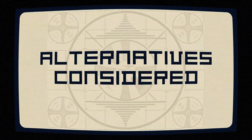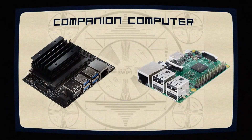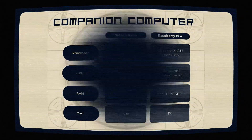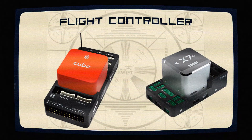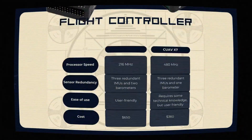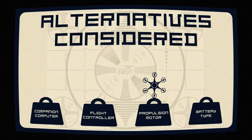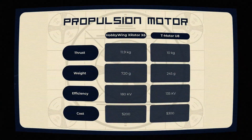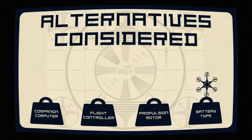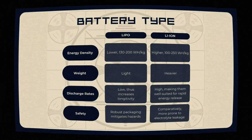In the alternatives considered, the Jetson Nano beat the Raspberry Pi due to its GPU and CUDA cores designed for AI applications. The CubePilot Orange Plus was chosen over the CUAV X7 for its superior interfaces and hardware. The Hobbywing X-rotor was selected over the T-Motor U8 due to better thrust and efficiency. LiPo batteries were chosen over lithium batteries for their ruggedness and lighter weight, with two 6S batteries coupled in series.